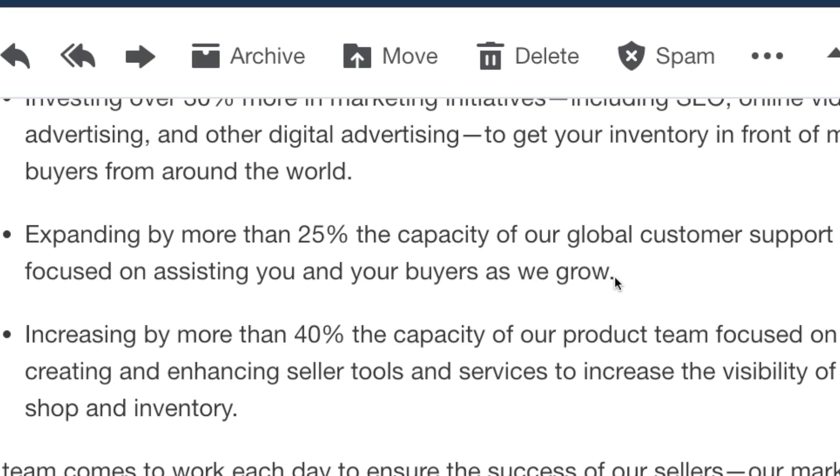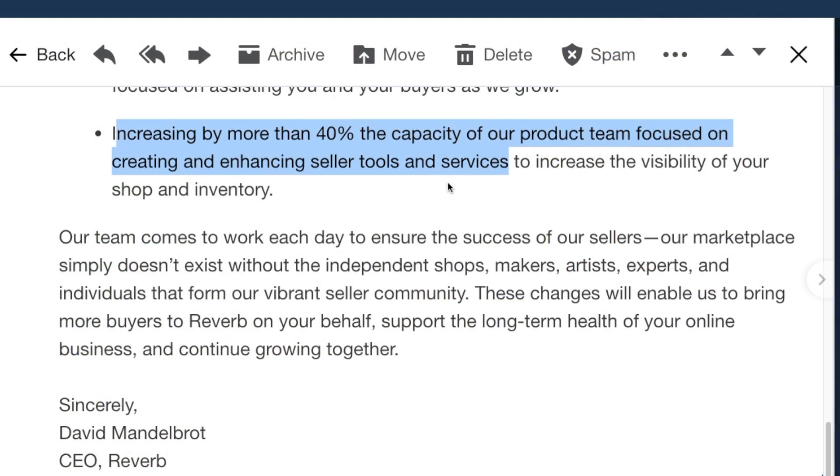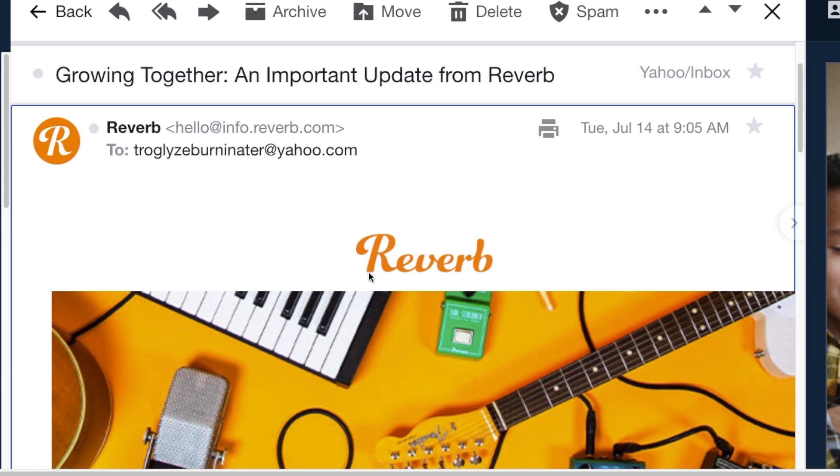I don't really see international expansion helping the bulk majority of people because they don't want to ship internationally — customs can be scary. They're also saying they're going to be enhancing seller tools and services. Certain select sellers can now send an offer to people watching a listing, something they've been doing on Etsy for a while, and we'll eventually see that if it does well in beta. That pretty much sums up the email — get your stuff listed and sell it before the price increase.